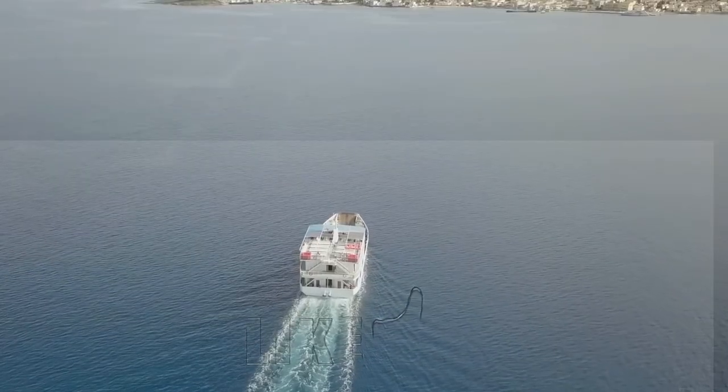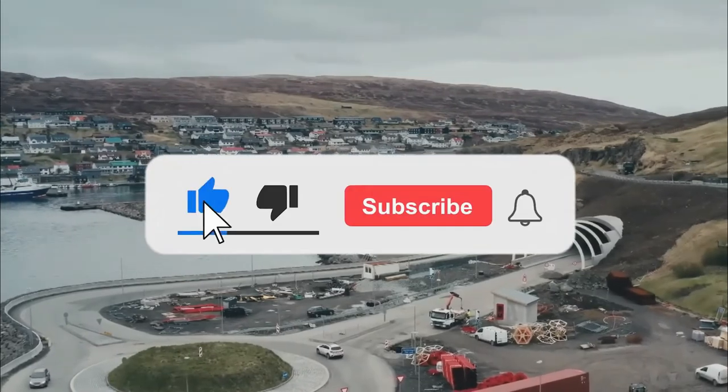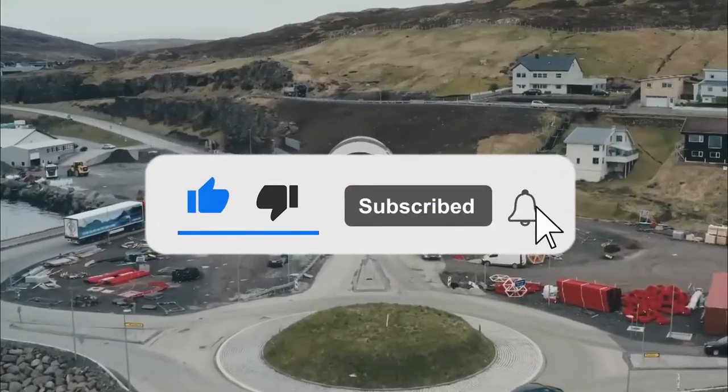That's it for today, guys. Hope you enjoyed the video. Leave a like and comment down your thoughts on it. And don't forget to subscribe to the channel. Thank you for watching.